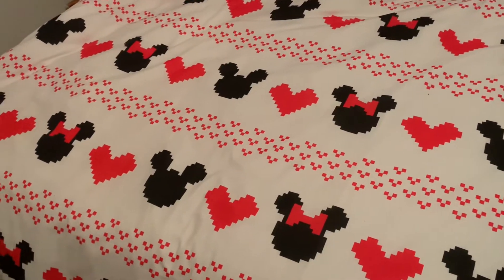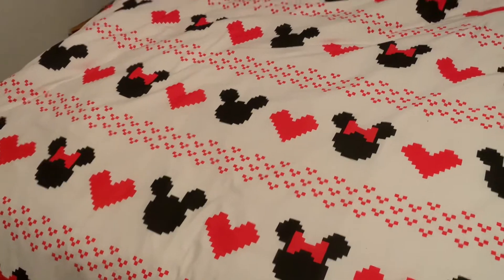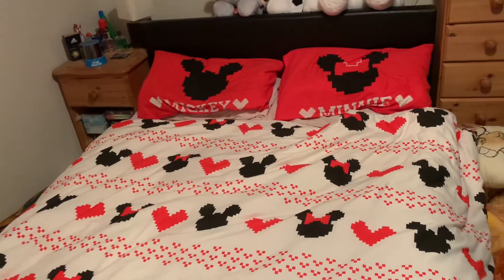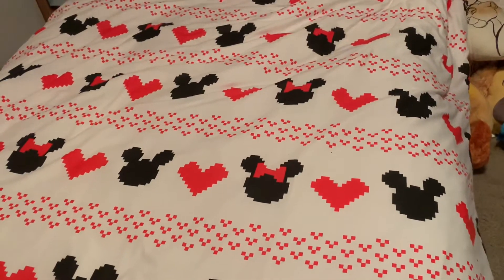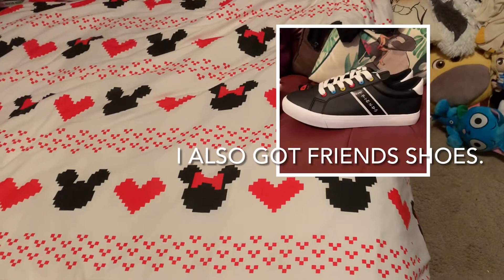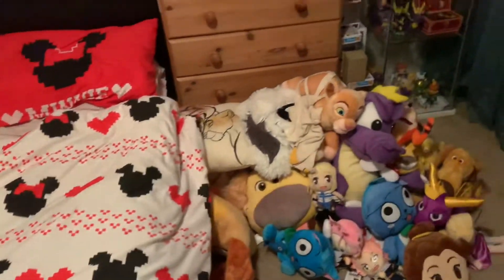I wanted to show this — this is our nice clean bed. We got this nice bedding from Aldi and I thought it was a good price. It's got Mickey and Minnie on it, so he's got Mickey and I've got Minnie. It's absolutely adorable. I love this bedding, it's so cute. I'll insert a picture — I also got a friend's backpack from there that I use for work.